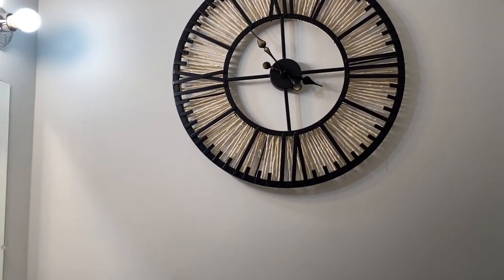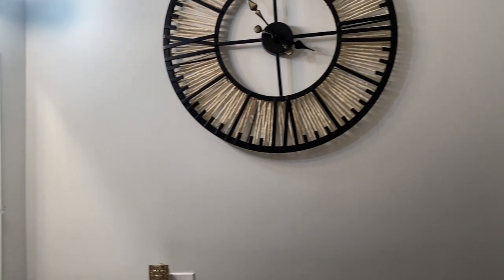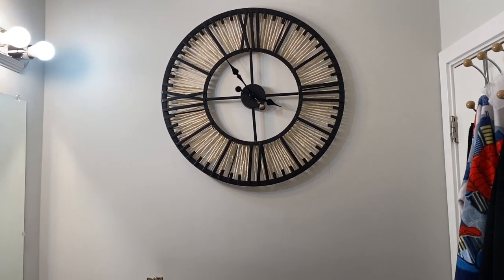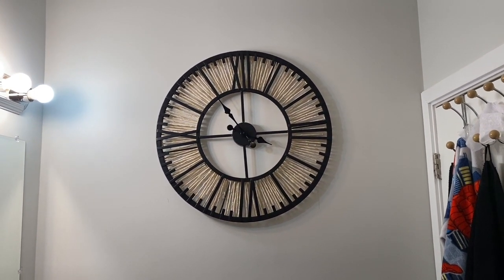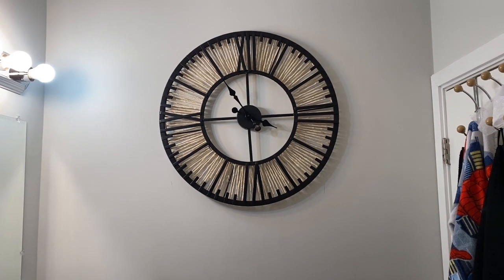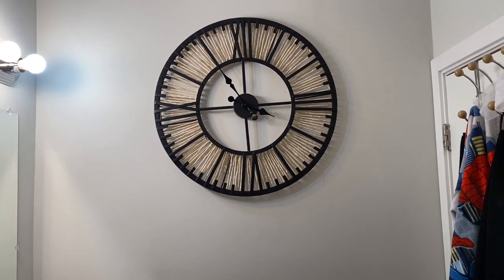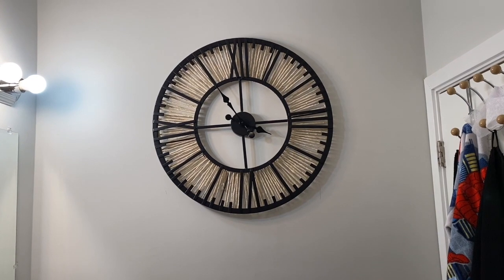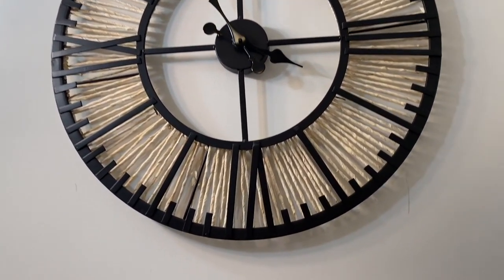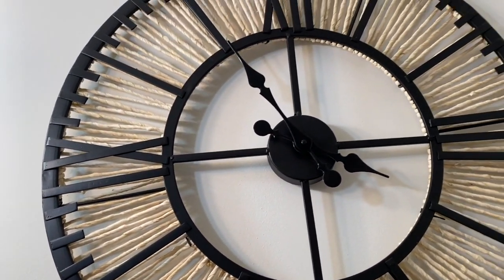Right here, on the wall that is in between the sink and the door, is this huge wall clock. You probably cannot tell how big this wall clock is, but it's a very nice size. I got it from At Home — it was on sale or clearance when I purchased it. It's been a while so I can't tell you how much I spent, but it wasn't much at all. I just knew this clock was everything I needed for this space.